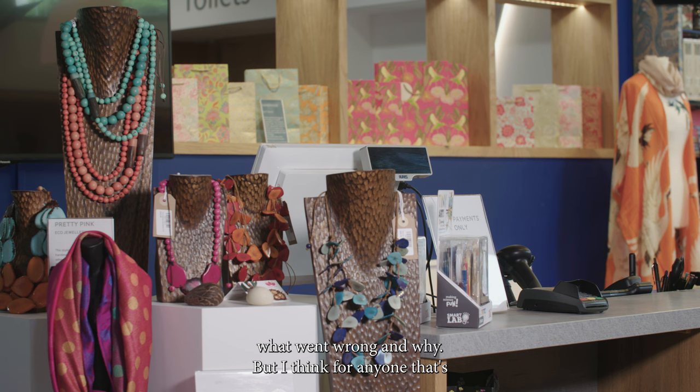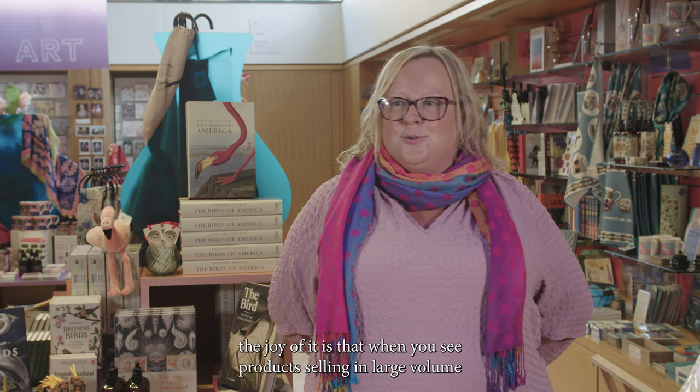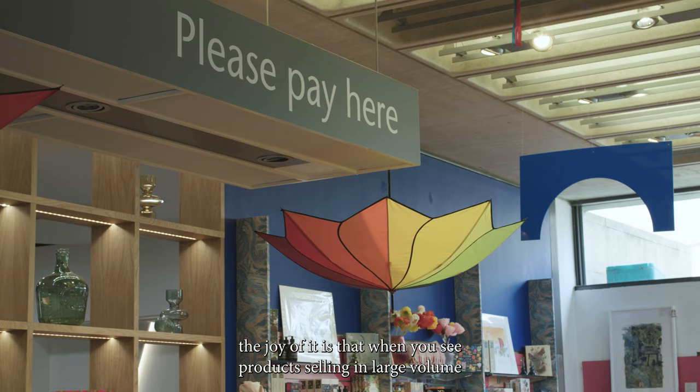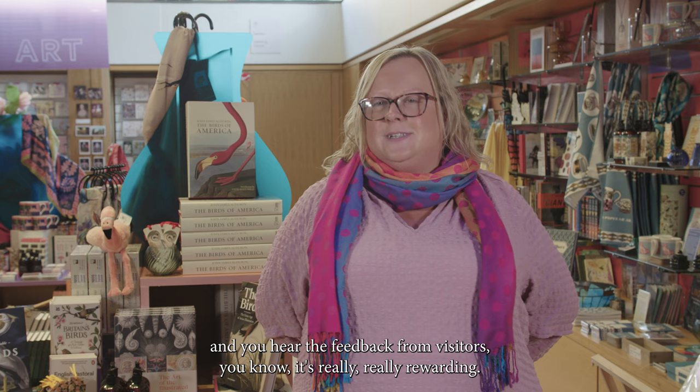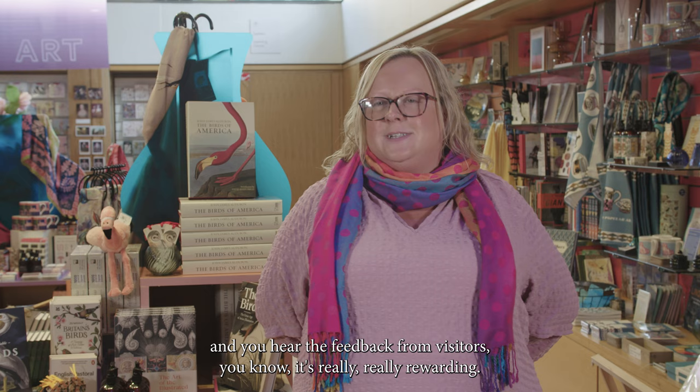For anyone that's new to museum retail, the joy of it is that when you see products selling in large volume and you hear the feedback from visitors, it's really, really rewarding.